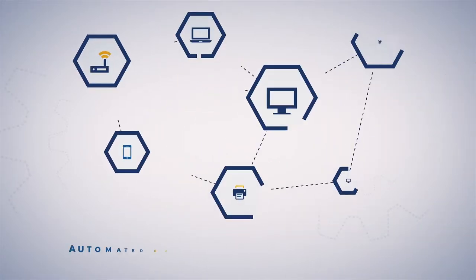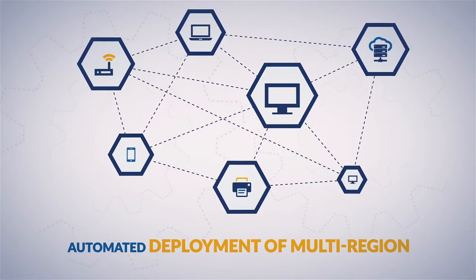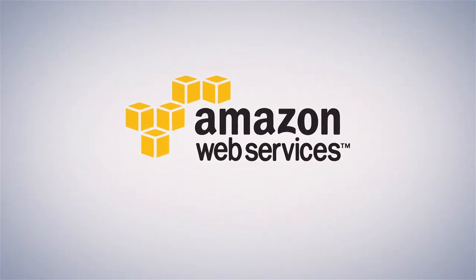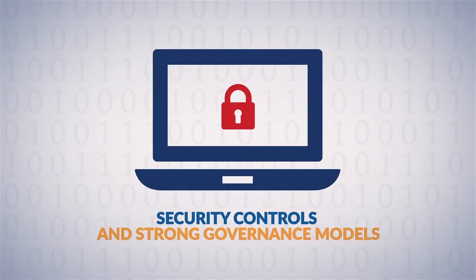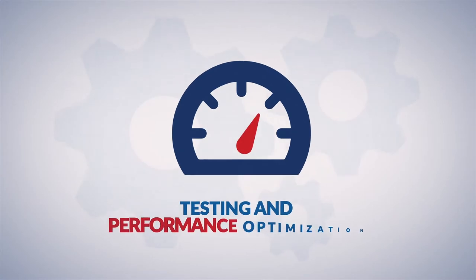We help you build with automated deployment of multi-region, scalable AWS environments, security controls, and the establishment of strong governance models, and testing and performance optimization.